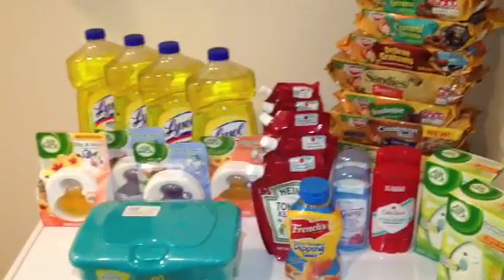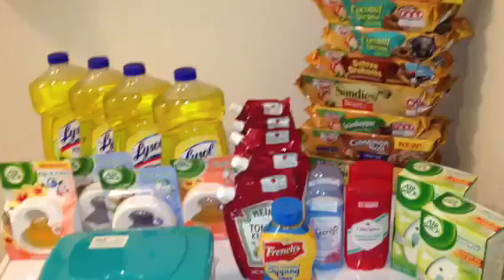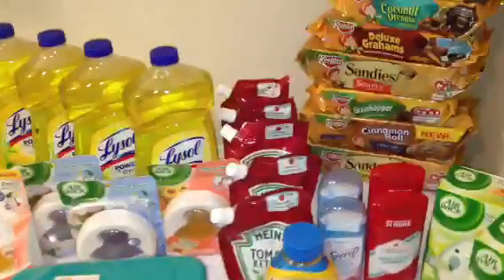Hey you guys, so I went back to Kroger and I wanted to share some of the things that I picked up today that I missed on yesterday in my haul, because some of them were really good deals that you may want to pick up on your shopping trip.